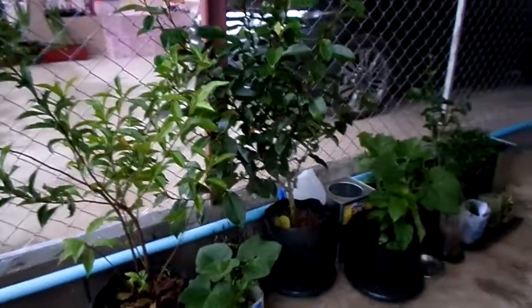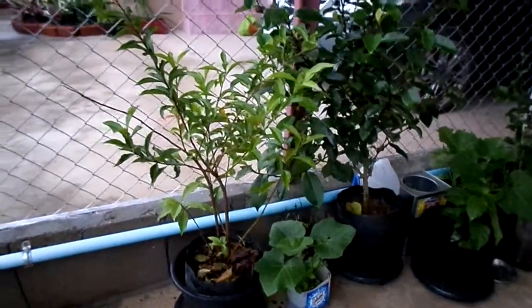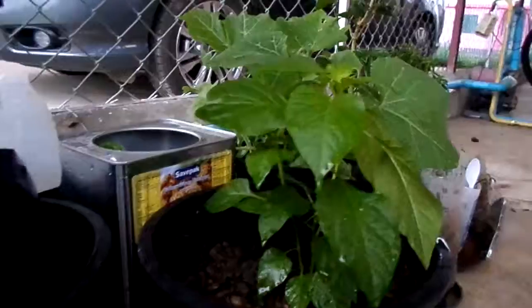I just moved all my plants here, so these are all my plants. You see these? So these are pumpkins, chili, and some Thai herbs.